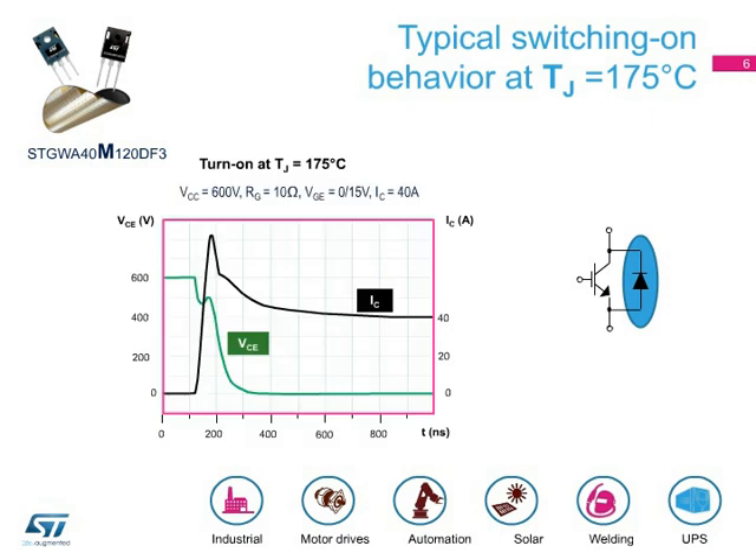This slide shows the typical switching-on energy at the extremely high temperature of 175 degrees Celsius. The test conditions are a VCC of 600 volts, a collector current equal to the nominal current of 40 amps, a gate resistance of 10 ohms, and a gate-emitter voltage equal to 0 over 15 volts. The most recent generation diode technology, co-packaged in anti-parallel with the IGBT, provides a fast recovery time and enhanced softness, resulting in increased efficiency at turn-on and outstanding EMI behavior.